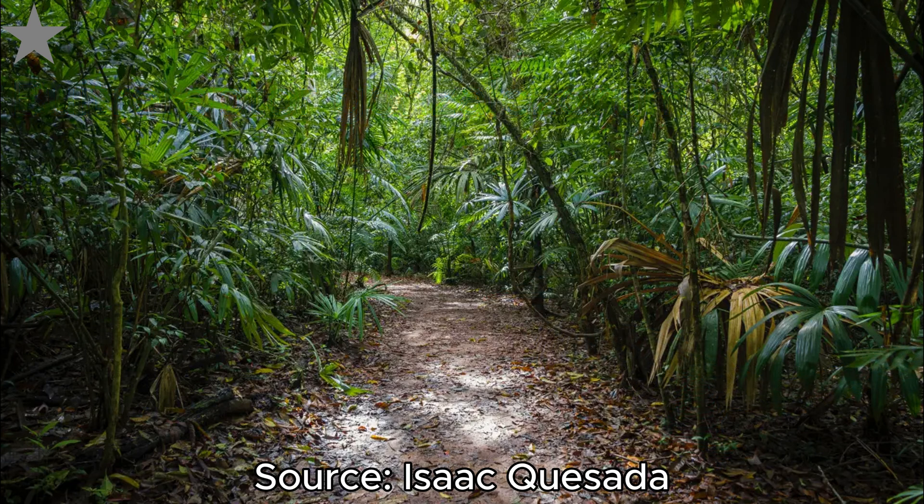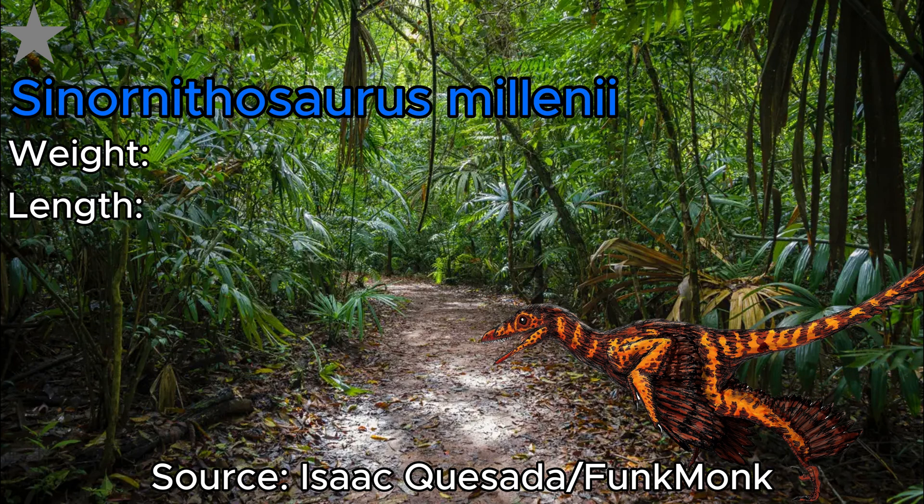Next we have another dromaeosaur, and that's Sinornithosaurus. What separates this guy from the rest of its family is that it could actually be venomous — not to the extent of the black mamba, but the venom would be injected by its long serrated teeth, and once it reached the bloodstream, the poor animal's body would be overcome with shock, leading to a paralyzing end. At 90 centimeters and 3,000 grams, it was light enough to glide, meaning it could swoop in from above, land a surprising attack, and once the venom worked its magic, the hunt was basically over.